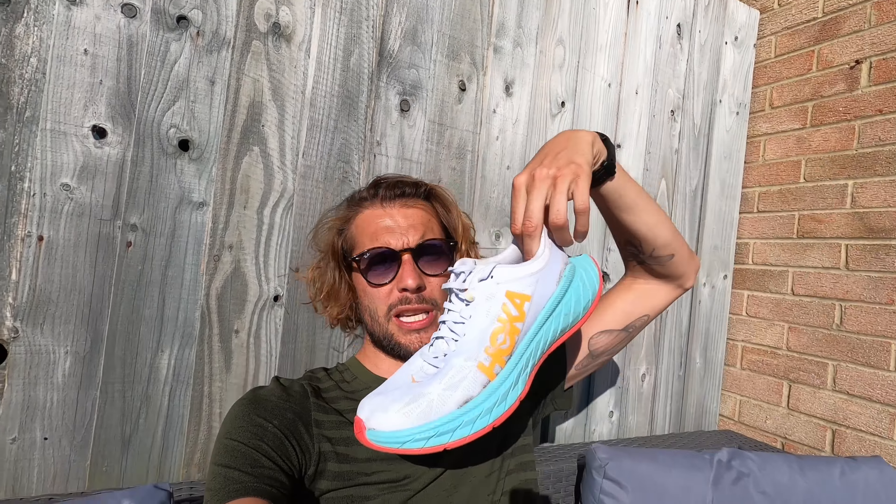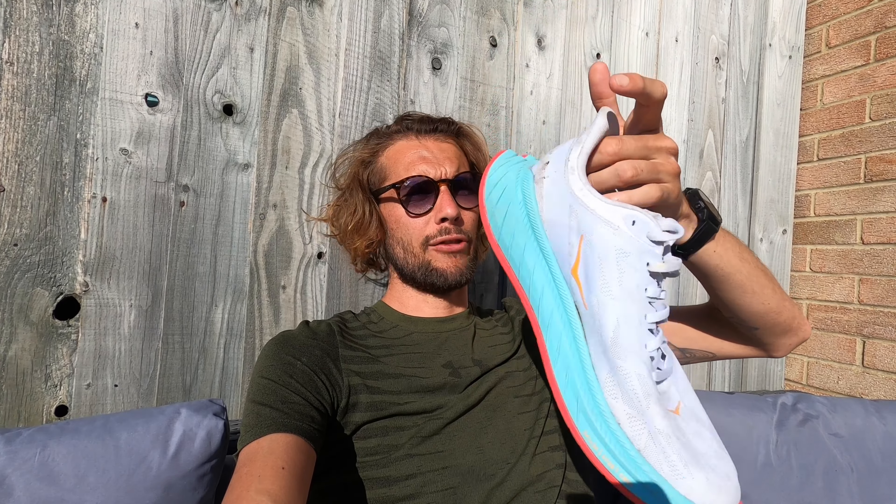Tomorrow is going to be a big day because it's the first time in about four weeks I'm going to be running a progression run — something a bit faster. Hopefully this injury will settle down and I'll be able to push on in my training. Fingers crossed, you're going to join me.